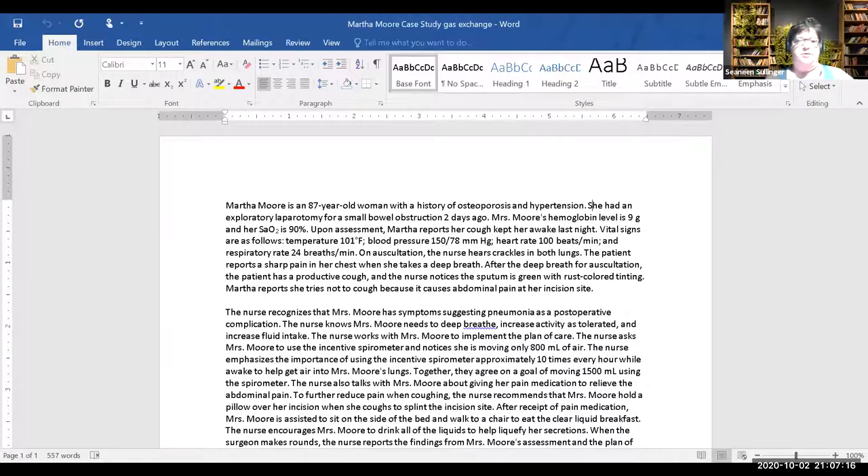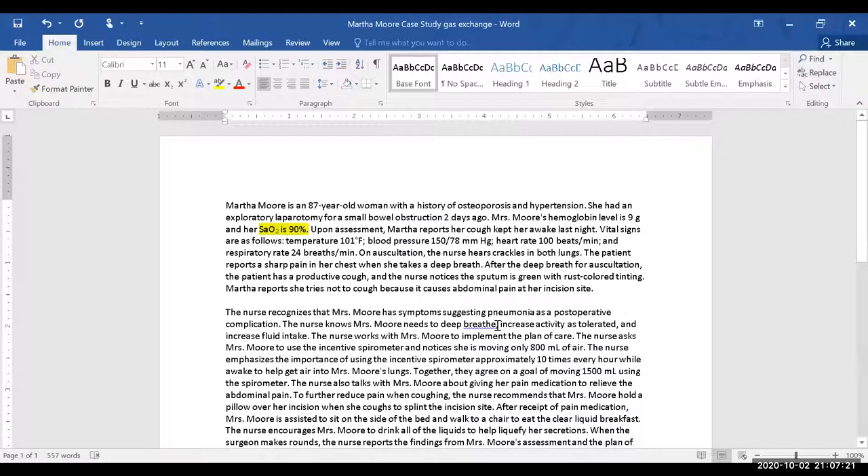The sputum is green with rust-colored tinting — that's a key finding. Let's identify more important highlights from this patient presentation.